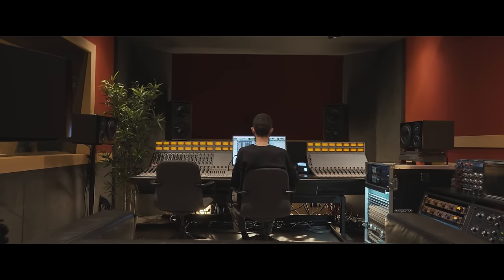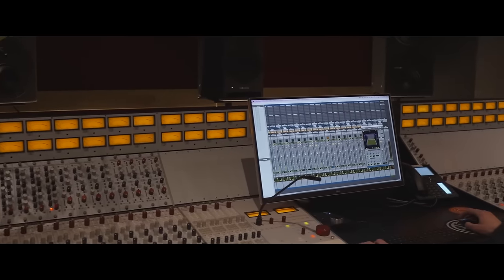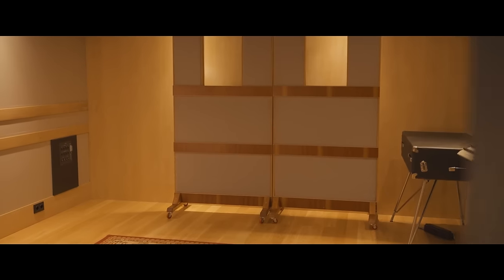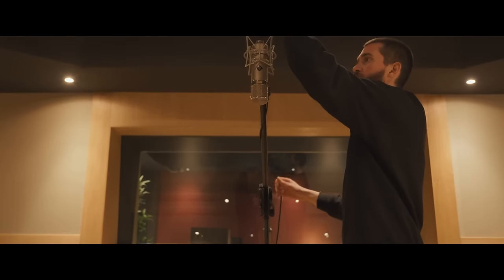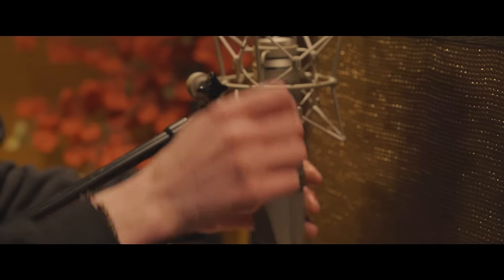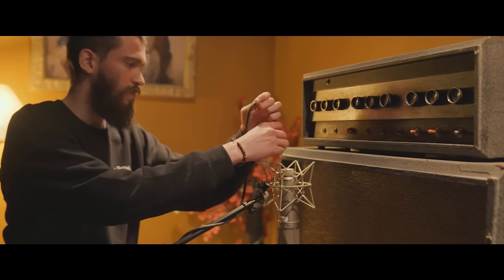Studio B is our medium-sized tracking studio. It's based on a 32-channel Rupert Neve Designs 5088 console, which sounds amazing for all kinds of music. The live room is super flexible — we can do all kinds of recording in there, from drums, bass, guitars, string ensembles, to small jazz trios. It also has a small booth in the sound lock that we can use to place amps, so we have separation between those rooms while tracking live bands.